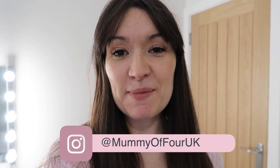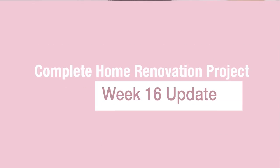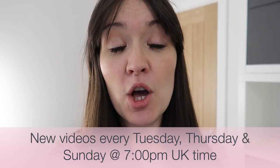I'm Ree from mummyof4.com. Welcome back to my channel and our week 16 of our complete home renovation project update vlog. If you are new here, welcome — please subscribe, hit the bell to be notified when I post new videos every Tuesday, Thursday and Sunday at 7pm. We have got weekly renovation updates and as we move closer to moving in, they are going to turn into more organisation videos, as well as speed cleans, shop with me's, hauls and all that kind of good stuff.